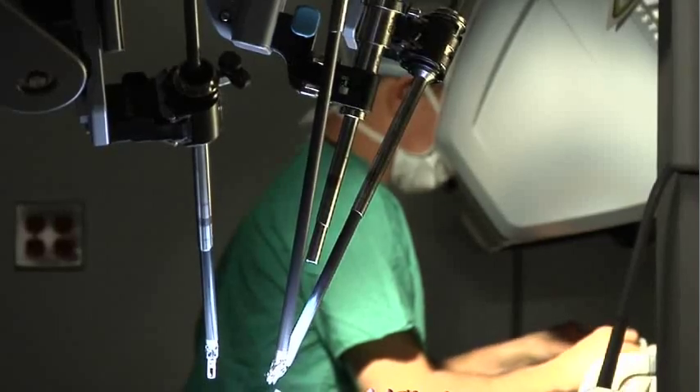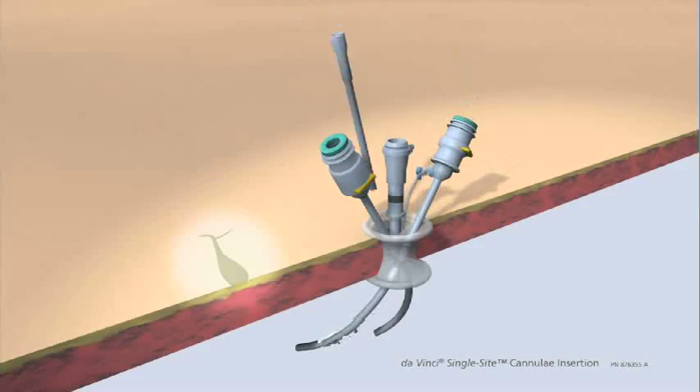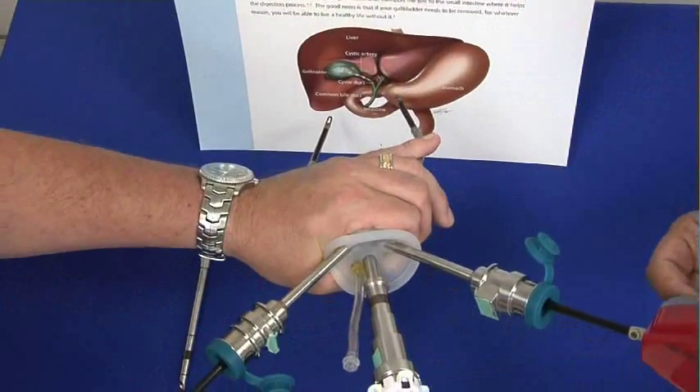The robot is a very powerful tool. It has three-dimensional imaging and curved trocars, so you can operate with triangulation — pull tissues, see tissues — and all of that is through one incision.